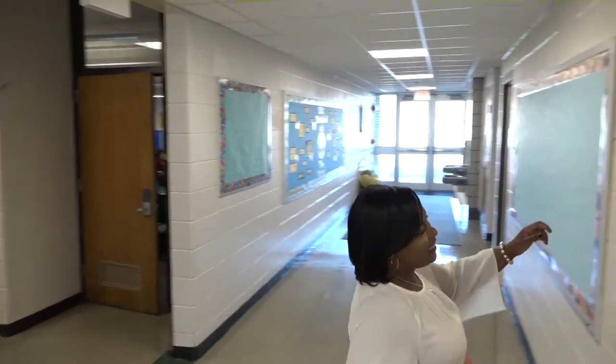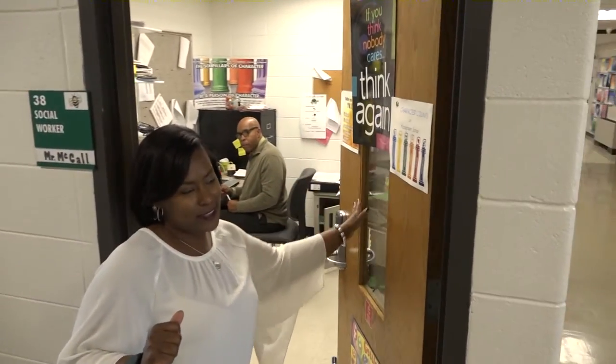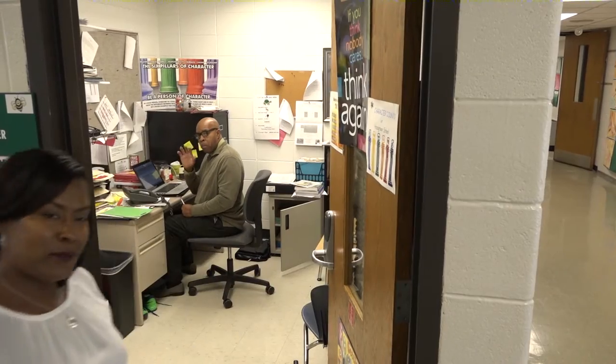Here is our social worker, Mr. McCall. He started with us last year and came back, and we're so delighted to have him. Mr. McCall, you want to say hi? How you doing, Hazel Green?